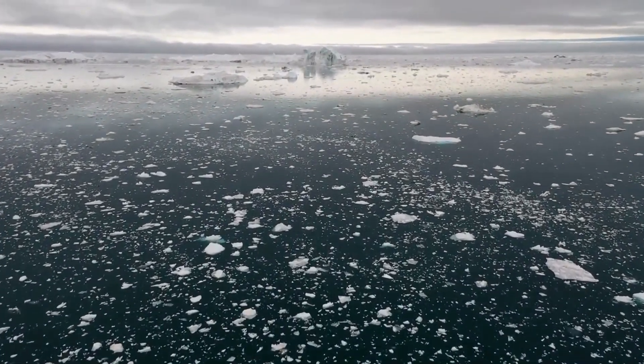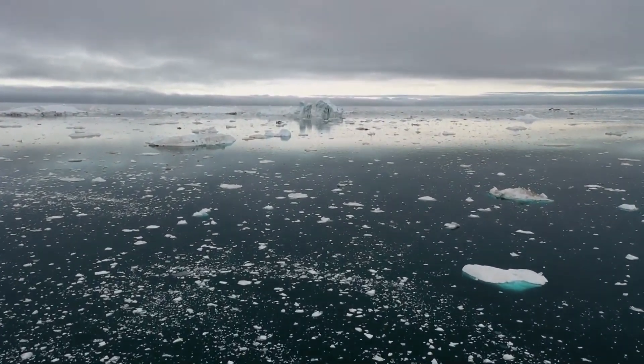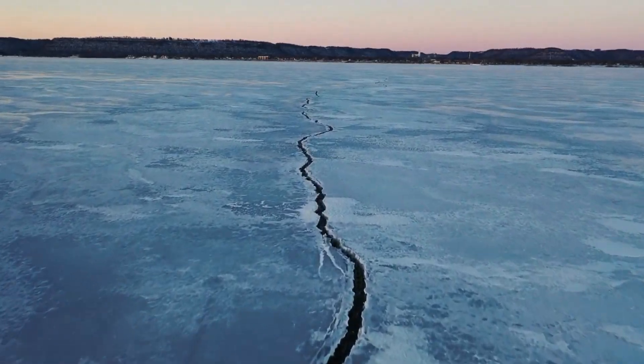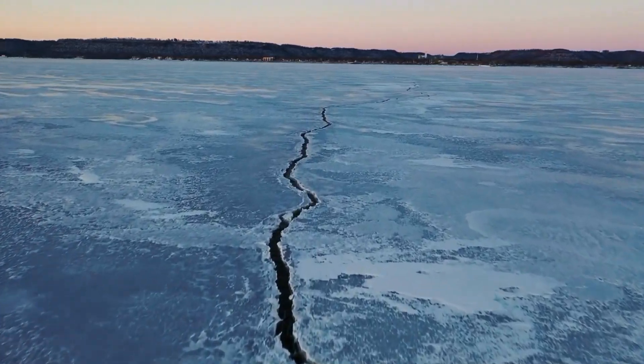But the first signs of disruption came from the far south, and those signs were missed for years. What changed was a layer of water. What could follow is a breakdown in one of Earth's main defenses against extreme change. The Southern Ocean is no longer behaving as expected, and the signal has already gone global.